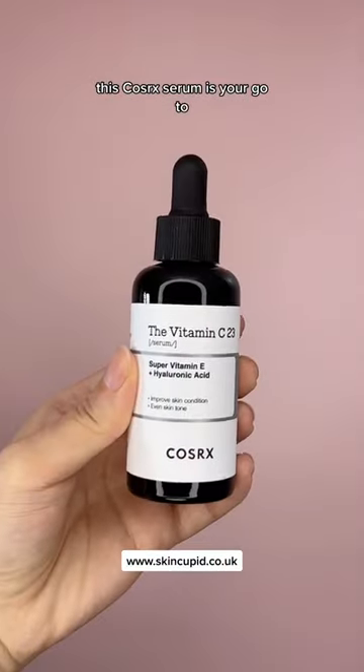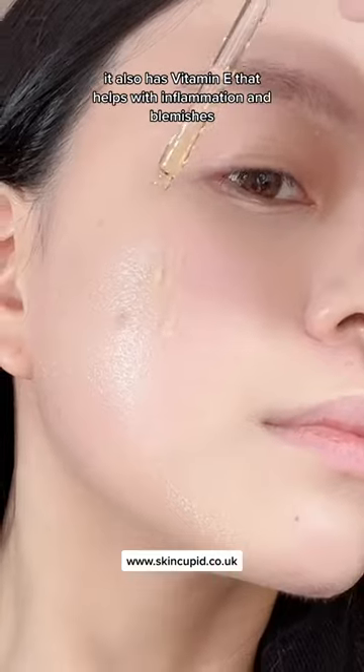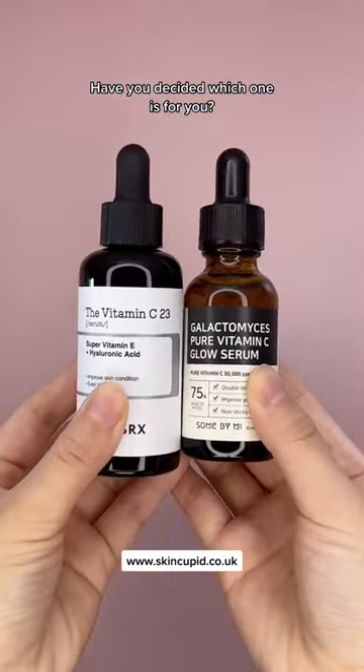If you're a vitamin C veteran and you're looking for a stronger alternative, this COSRX serum is your go-to. This one has 23% pure vitamin C and also has vitamin E that helps with inflammation and blemishes. Have you decided which one is for you?